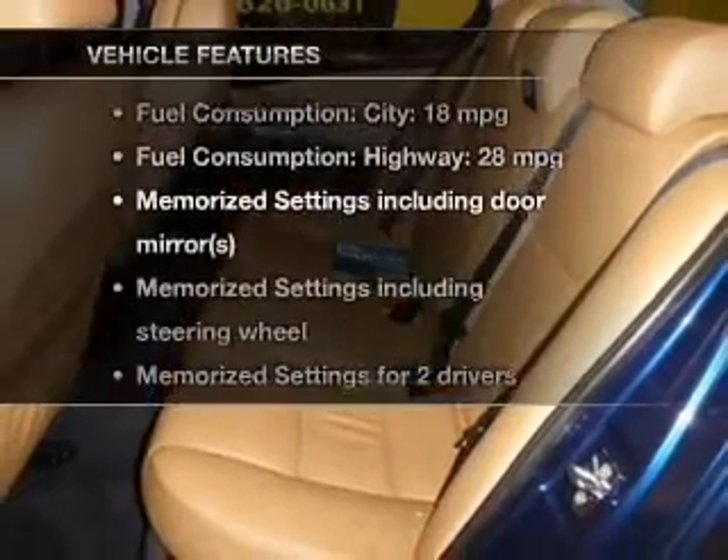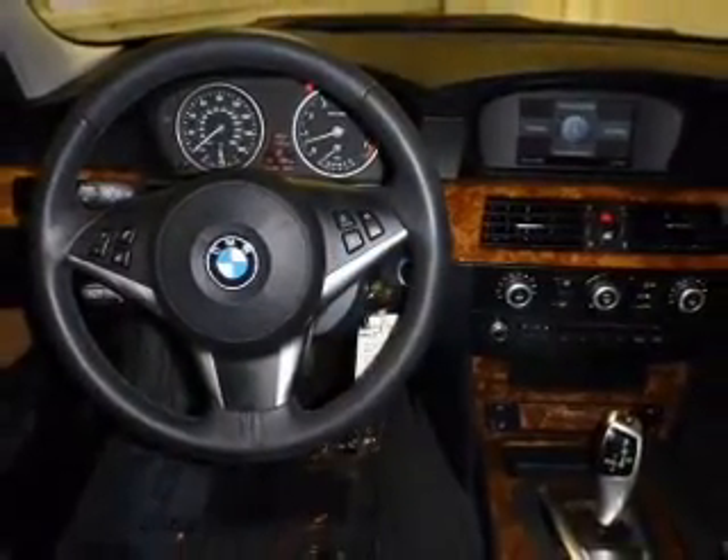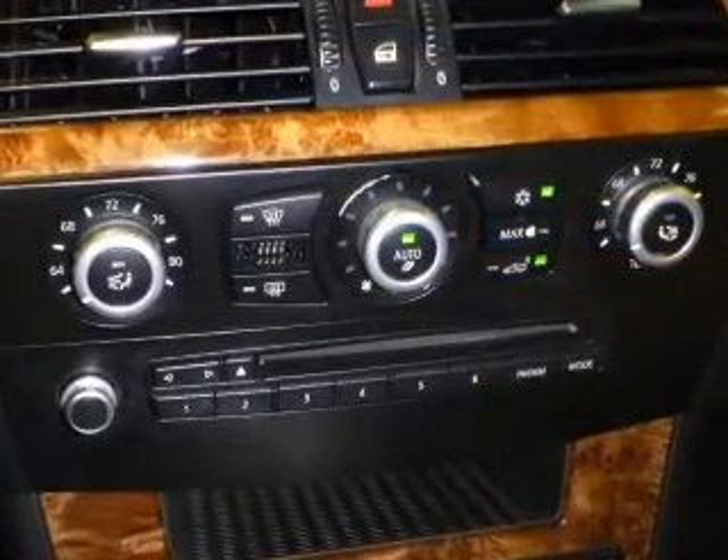Plus, enjoy these notable features that are included in this vehicle: keyless entry, leather seats, power door locks, power windows, cruise control, Bluetooth wireless, and an AM-FM stereo with a CD player.